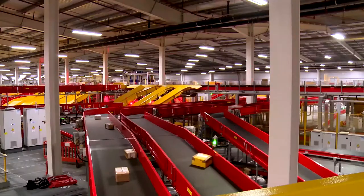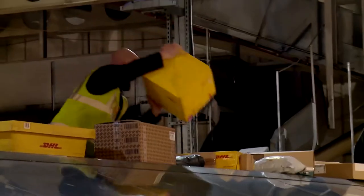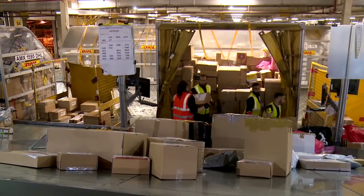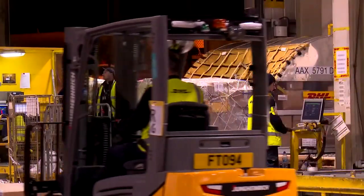1,000 miles away at the UK's biggest international hub, every night they sort over 150,000 packages, pack 1,500 containers, and load and unload over 40 planes that fly across Europe and to the USA.